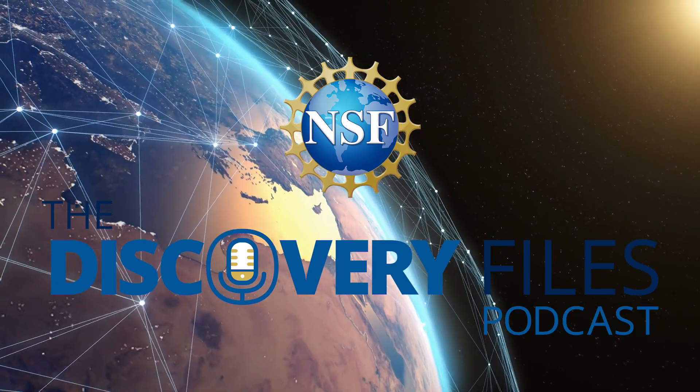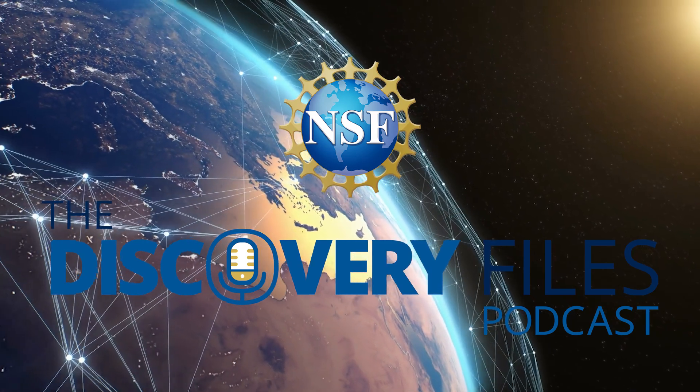Special thanks to Miyoko Chu. For the Discovery Files, I'm Nate Potker. Discover how the U.S. National Science Foundation is advancing research at NSF.gov.